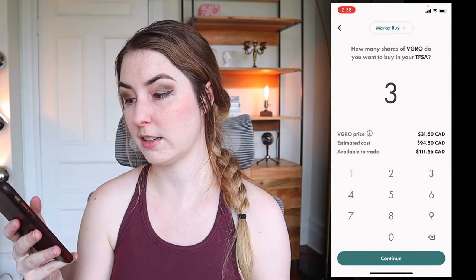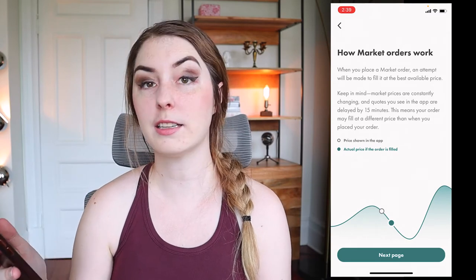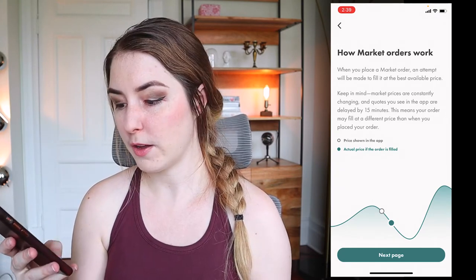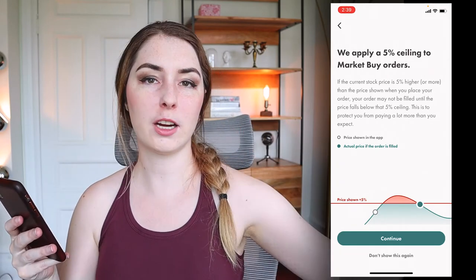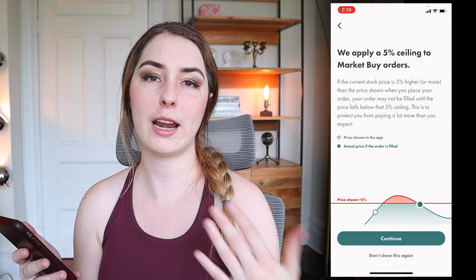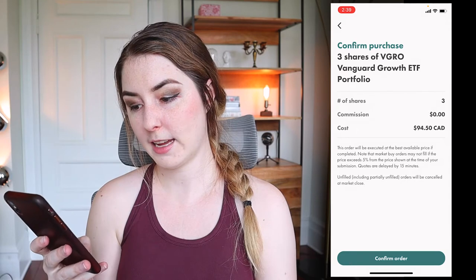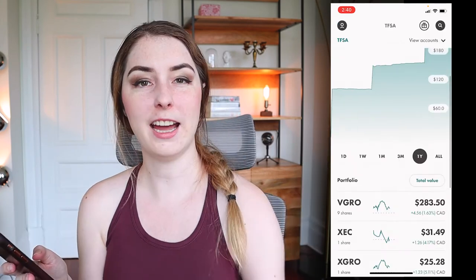I'm going to buy three shares and click continue. It reminds you that market prices are constantly changing and quotes in the app are delayed by 15 minutes, so the price might change a little before the order is actually filled. The default on Wealthsimple Trade is a 5% ceiling, meaning if the market wildly fluctuates and the price jumps up more than 5%, it will cancel the order so you don't end up spending a lot more than expected. If it's within that 5% range, the order will still go through. I'll click continue, review my order, and confirm. My order has been sent.